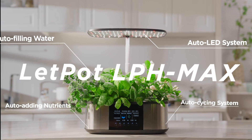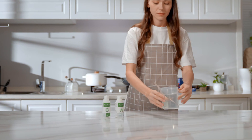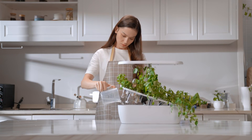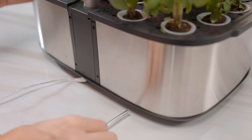This is the LetPot LPH Max, the world's first four-in-one automated smart hydroponic garden. You used to spend a lot of time preparing nutrients or watering your hydroponic garden again and again, but now all you need is an LPH Max — pour the nutrients in and connect to an external water tank.